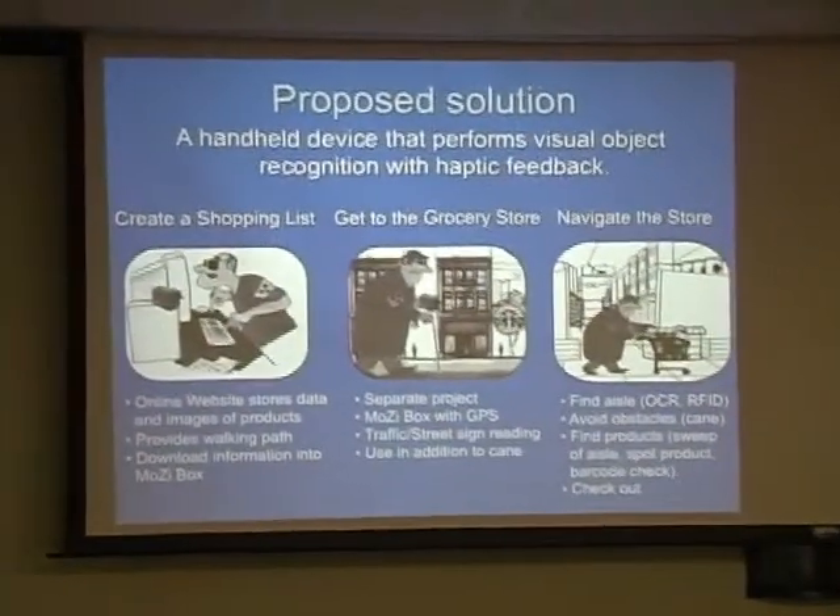More broadly, the type of device we're making will have applications outside the grocery store — for example, an airport terminal. But from a pure computer vision standpoint, you can think of this presentation as being about a mobile device that runs computer vision algorithms and can do object recognition. We've chosen the specific problem setting of a grocery store as a way of getting started in navigating for the visually impaired. Let me show an overview of the system.